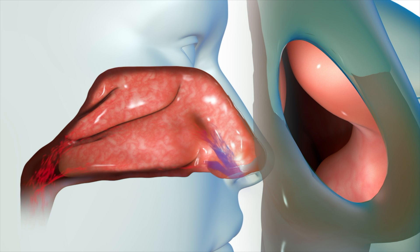Slight changes in this nasal valve region can have outsized effects on perceived ease of nasal breathing. If the nasal valve is too narrow, the natural breathing process may become disrupted, leading to symptoms of congestion and nasal obstruction.